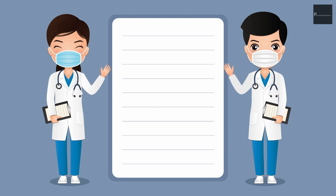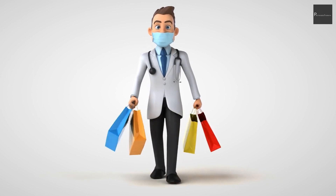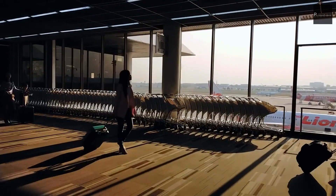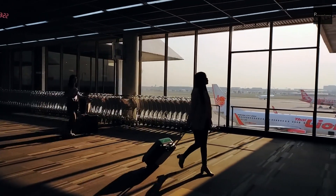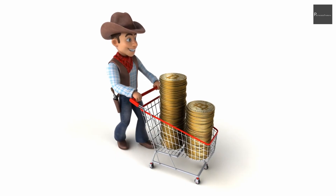You must also have valid travel insurance, which must cover necessary medical expenses including urgent medical assistance and possible repatriation in case of emergency. Additionally, you must submit your travel tickets, which must include a round-trip flight reservation showing the date of departure and date of return.